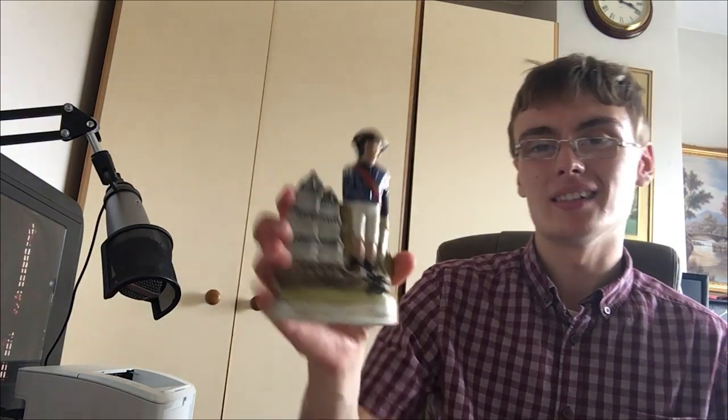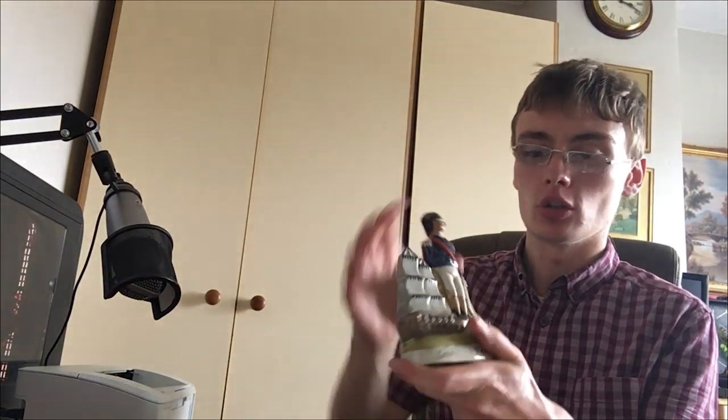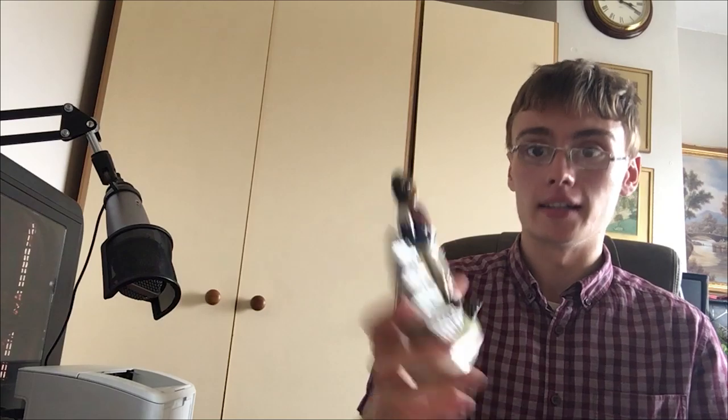I had a bit of a weak moment and picked up this very small Staffordshire Lord Nelson figure. I've had larger ones and even those tend to get £20 to £25. So I thought this smaller one might be around a tenner, and at two quid it's a nice little bread and butter item. I deliberated when he said two quid, but decided to go for it. It doesn't look like it's got any cracks, so I'm pretty happy with that.